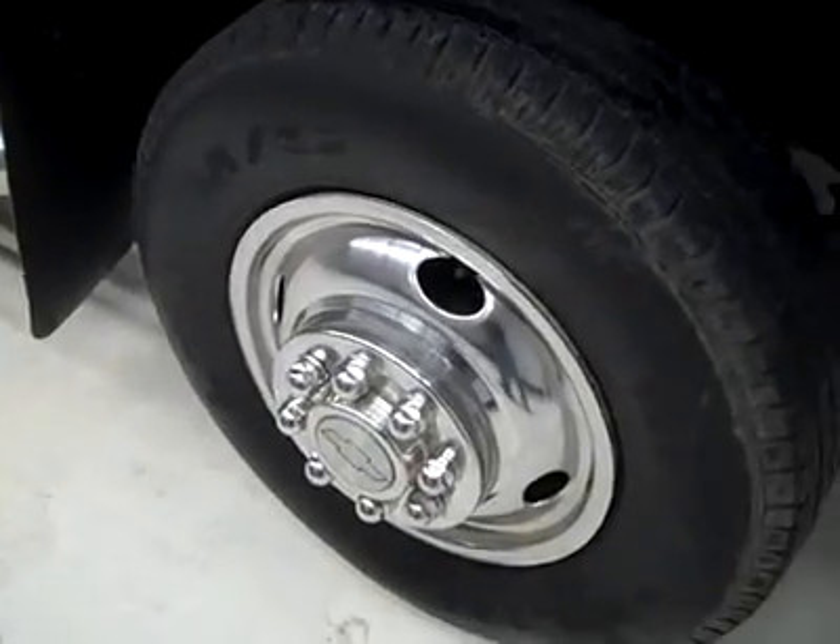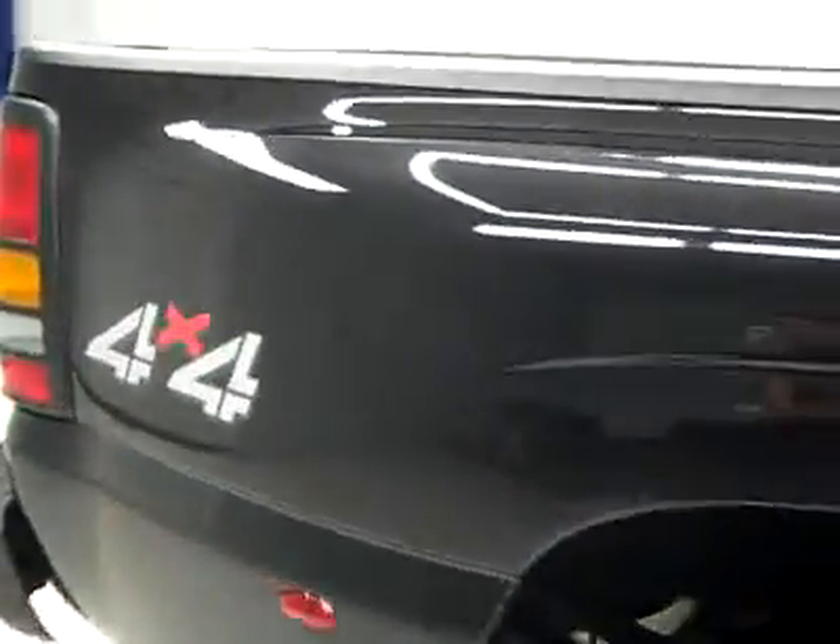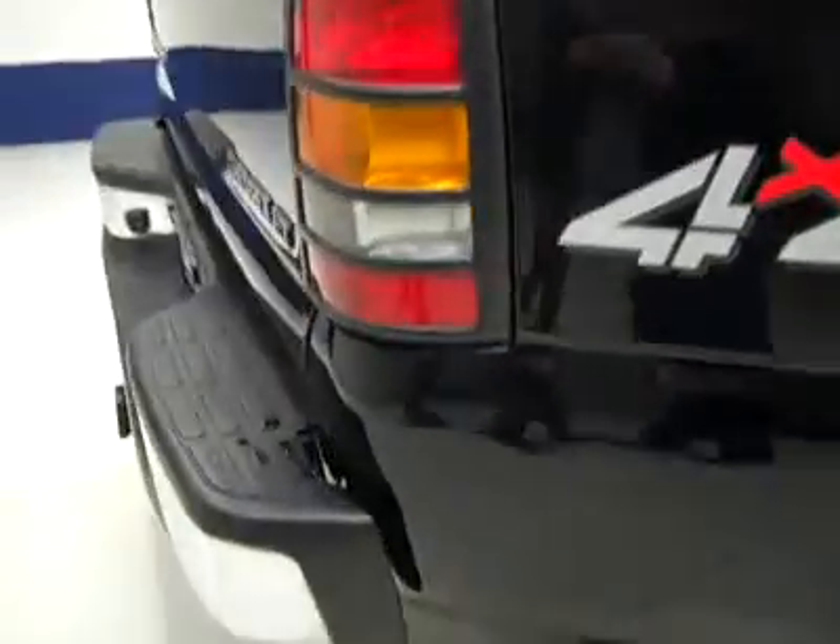77,000 miles, LLY Duramax diesel engine. These Michelin LTX MS tires have right around 50% of the tread. Going down this side, again very clean shiny paint — no dings or scratches over here. Just that one I pointed out to you on the fender flare.